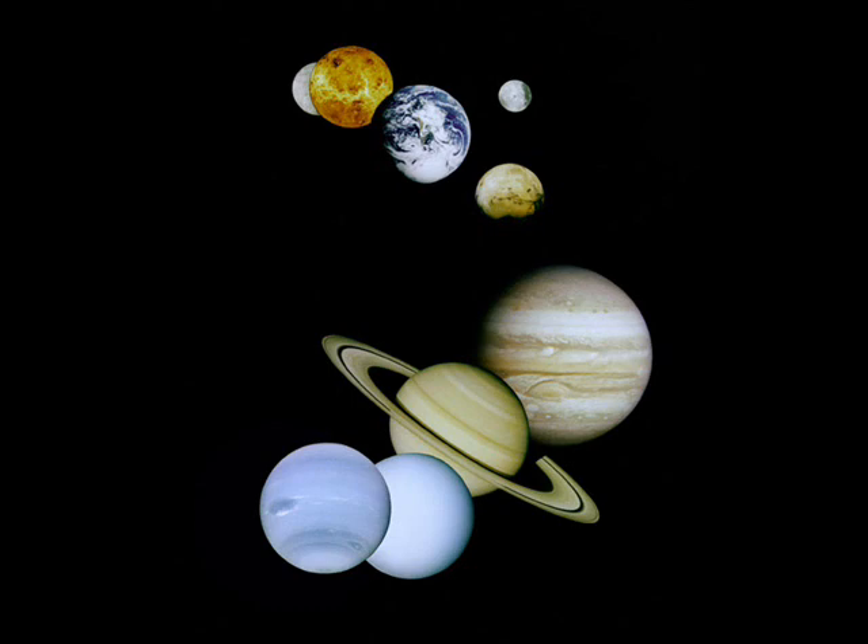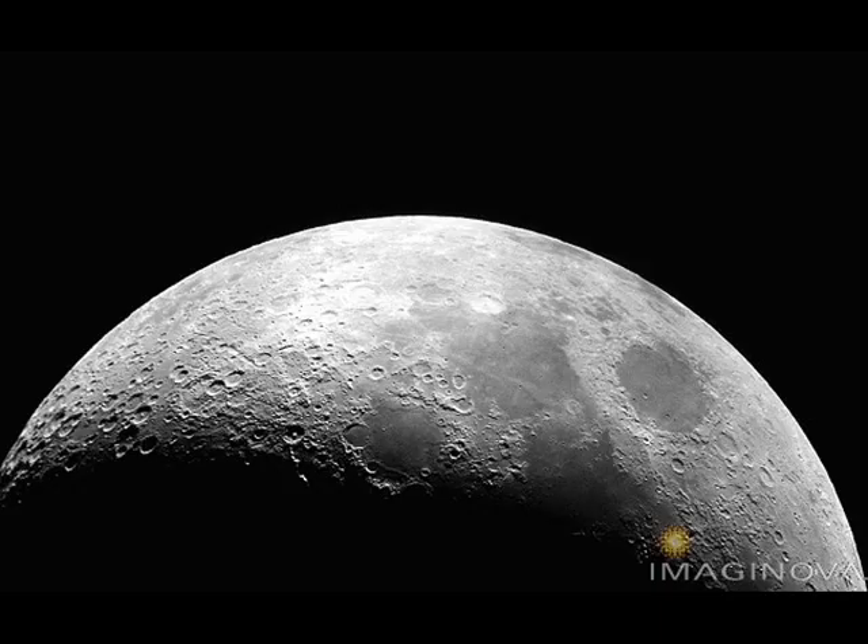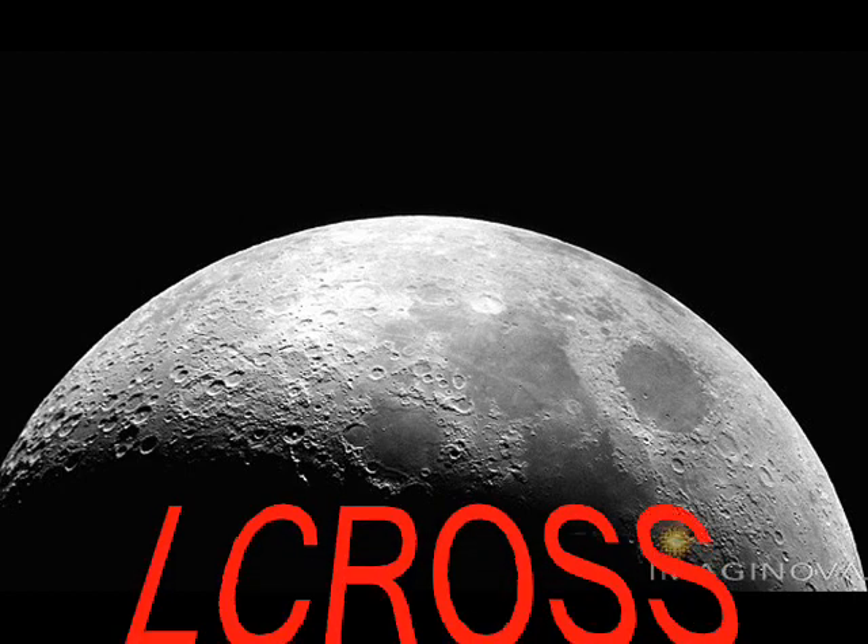Figuring out the final destinations for the $79 million LCROSS mission is like trying to drive to San Francisco and not knowing where it is on the map. Mission scientists hope to use observations from LRO and the Japanese lunar orbiter to map crater locations before LCROSS dives in.